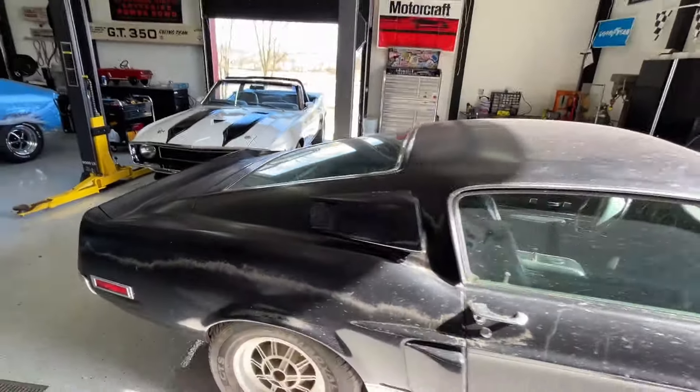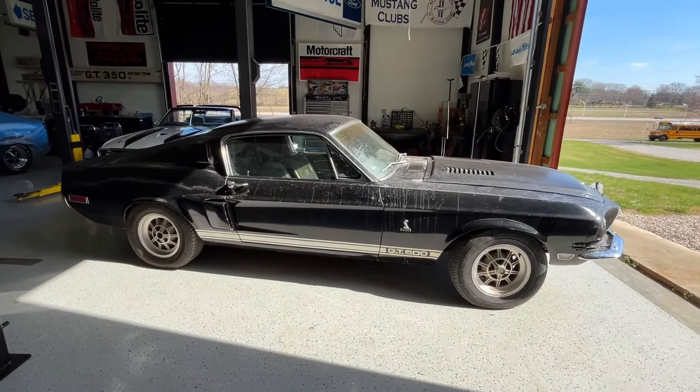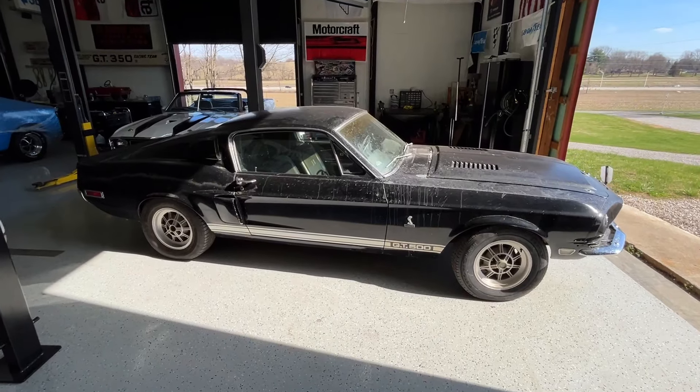Just when you think they're not out there, another one pops up. This is a garage find from California — 1968 Shelby GT500, four-speed with air.